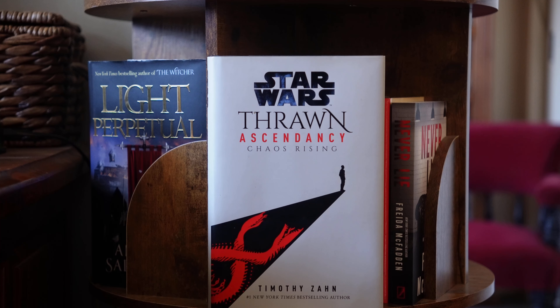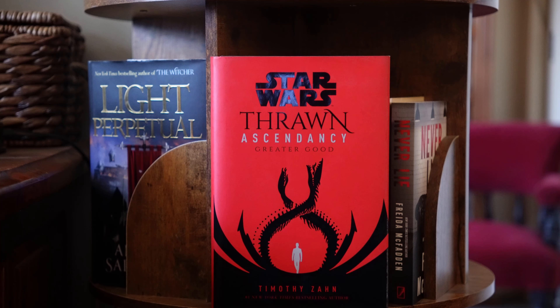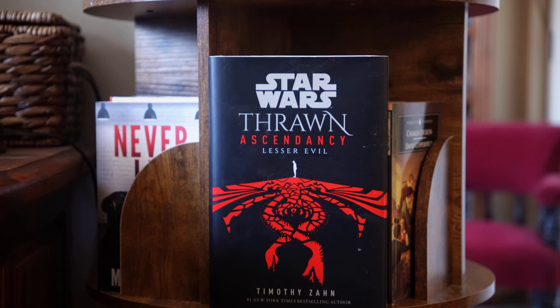Star Wars Thrawn Ascendancy trilogy by Timothy Zahn — his latest. The first book is Chaos Rising. Book two, Greater Good. Three, Lesser Evil, which my puppy got to.